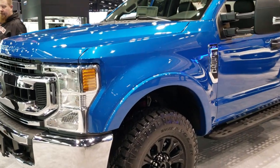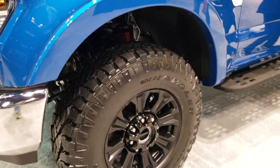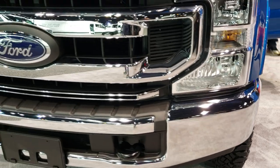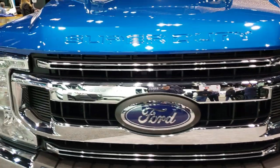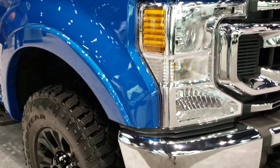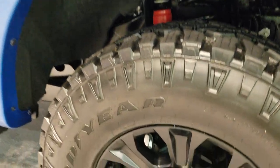Hey, this is Brett. I'm here at the 2020 Chicago Auto Show, and today I'm checking out a 2020 Ford F250 Crew Cab Short Box XLT. This one has the 7.3 liter V8 gas motor. It is in velocity blue.